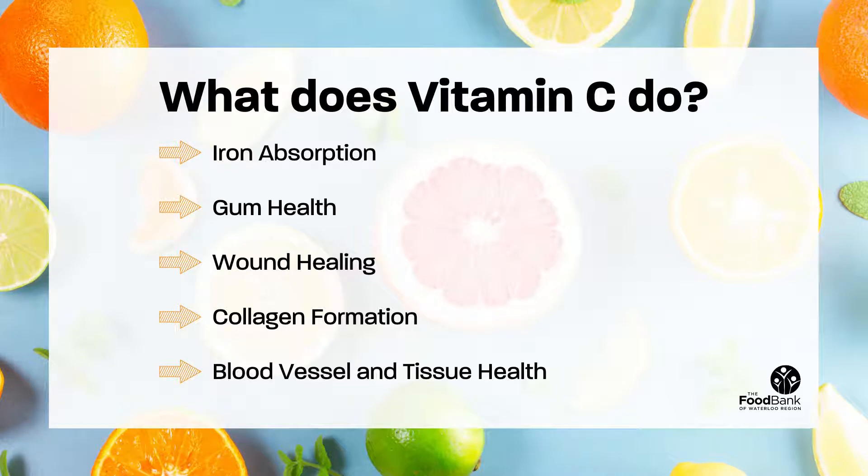What does vitamin C do? Vitamin C plays many different roles in keeping our body healthy. Some of its main jobs include helping our body absorb iron found in vegetables and grain products, keeping our gums healthy, ensuring any wounds or cuts heal quickly, helping in the formation of collagen, which helps to hold our muscles and joints together, and keeping our blood vessels and tissues strong.